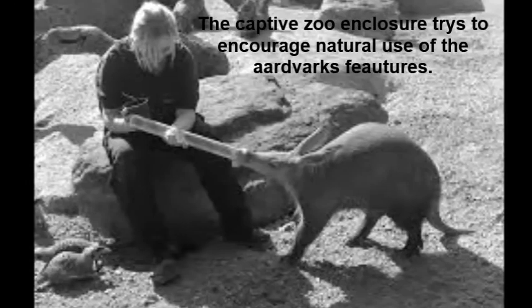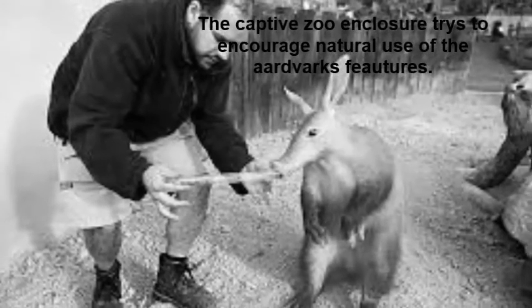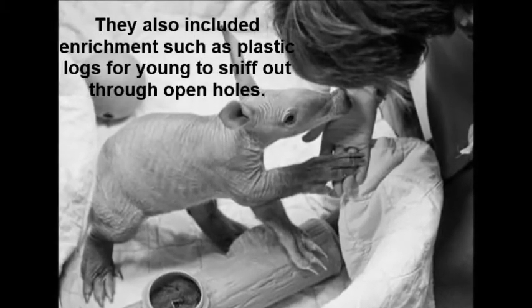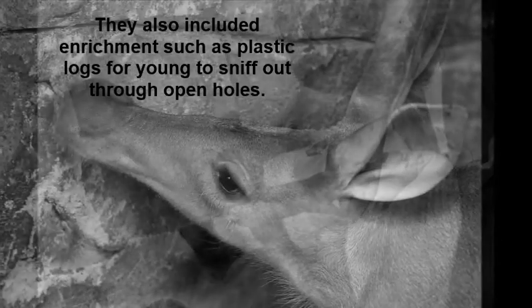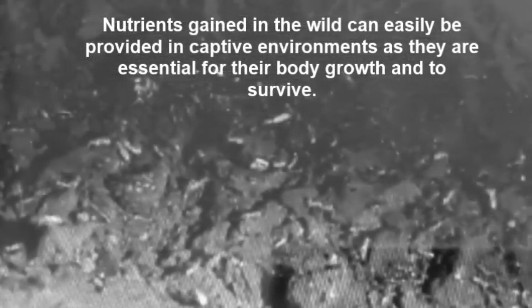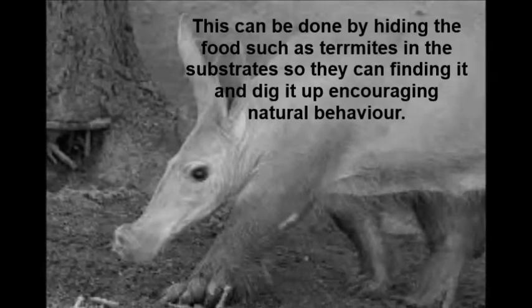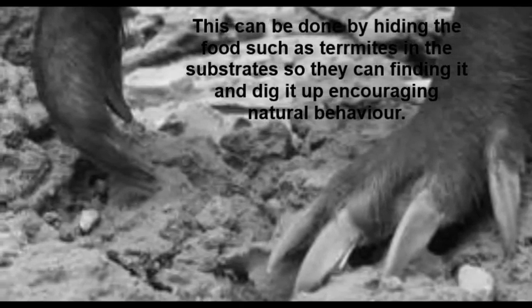The captive zoo enclosure tries to encourage natural use of the aardvark's features, such as their long nose, by feeding through tubes. Nutrients gained in the wild can easily be provided in captive environments as they are essential for body growth and survival. This can be done by hiding food such as termites in substrates so they can find it and dig it up, encouraging natural behaviour.